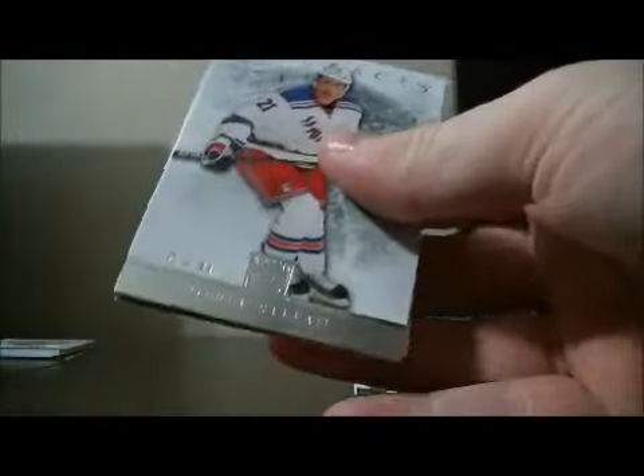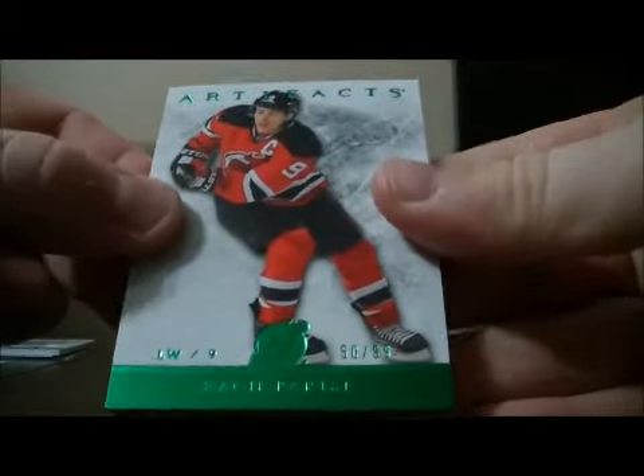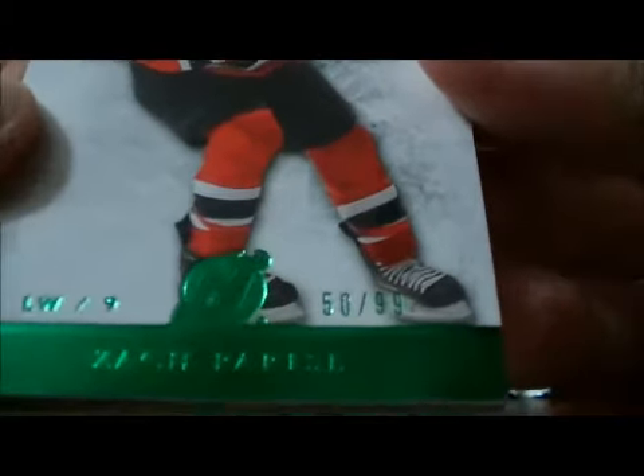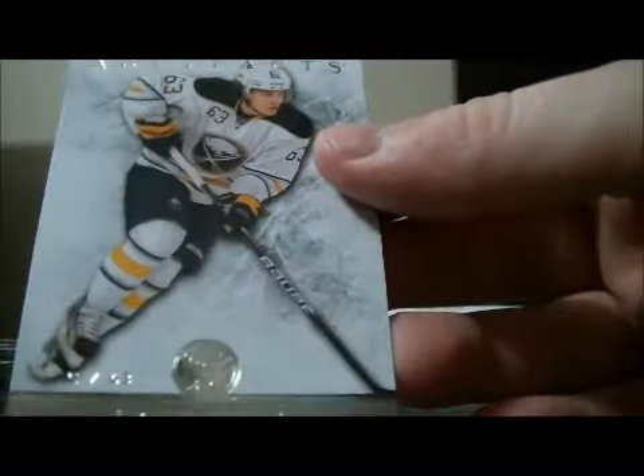Pack five. And base and base. We have a parallel base card, number 50 out of 99, 9 out of 125. Decoy and base.